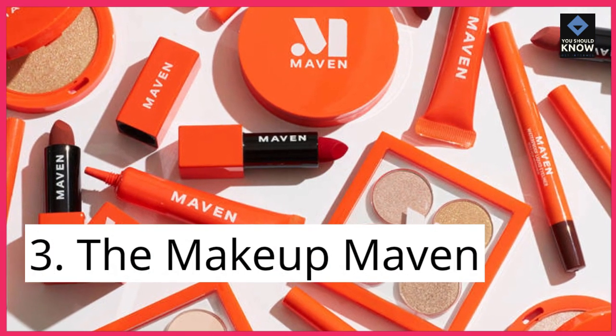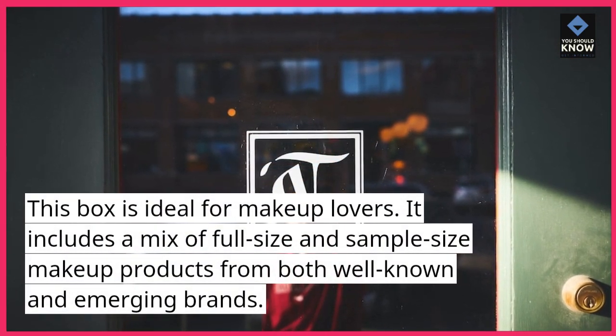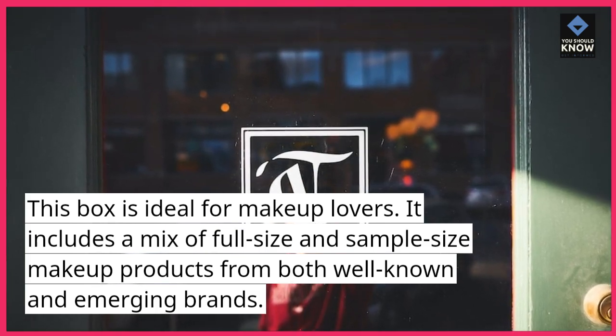3. The Makeup Maven. This box is ideal for makeup lovers. It includes a mix of full-size and sample-size makeup products from both well-known and emerging brands.